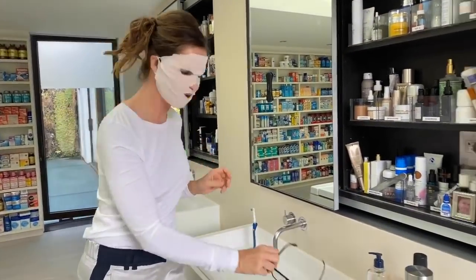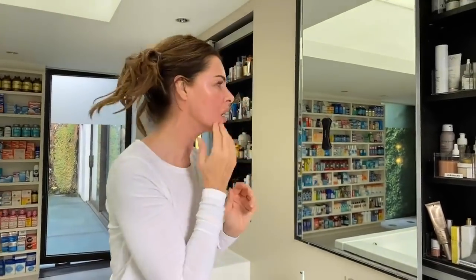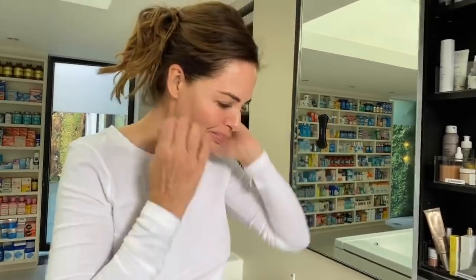I'm just taking this mask off now — let's see how it looks. My skin feels hydrated. It's a good mask. I'm a bit puffy because I was so congested — I had my ears blown out yesterday. 30 years of wax. But I think my skin looks nice.